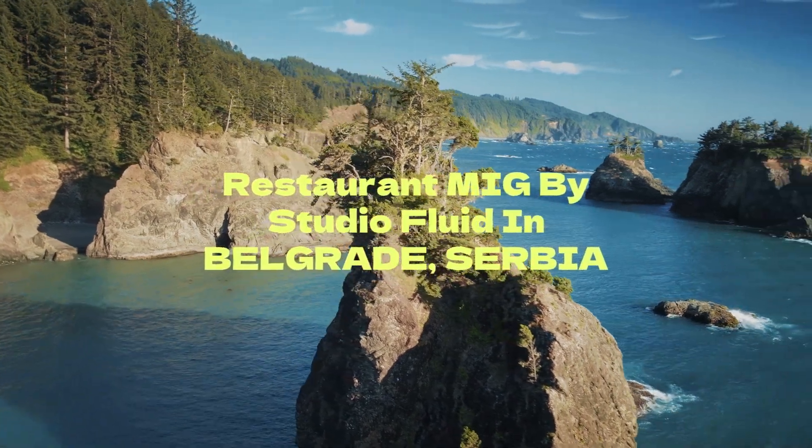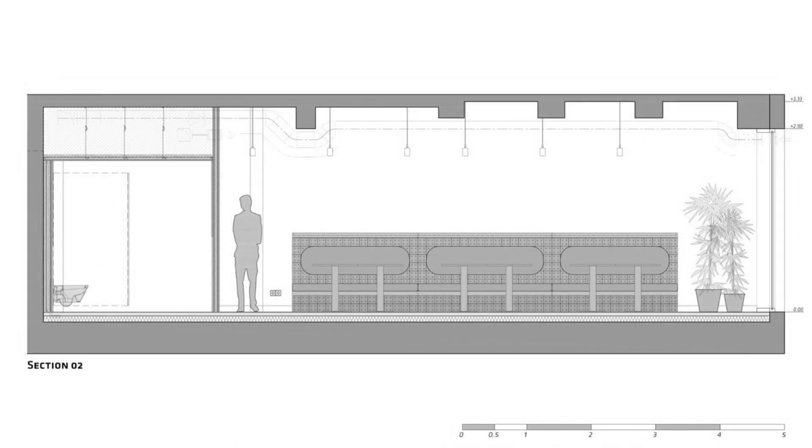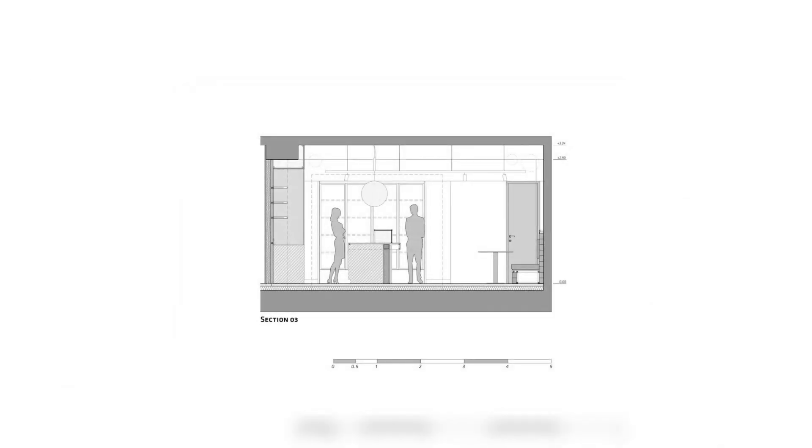Restaurant MIG by Studio Fluid in Belgrade, Serbia. The Margarita and Gelato MIG restaurant is conceived as a fast-food restaurant where you can eat pizza and gelato. The interior had to be done accordingly.